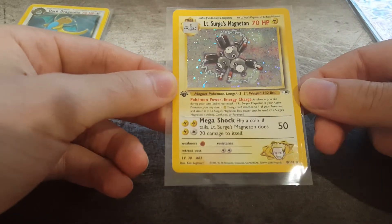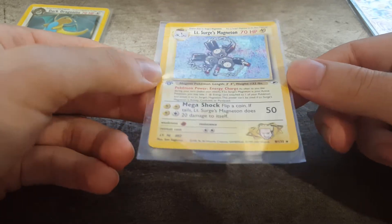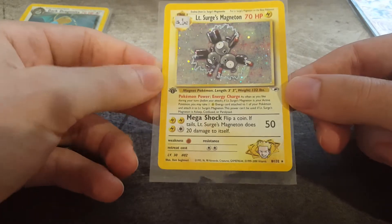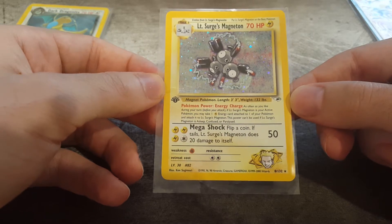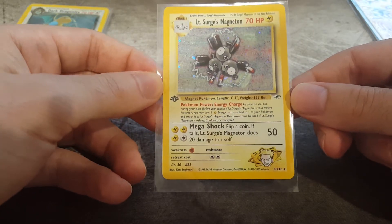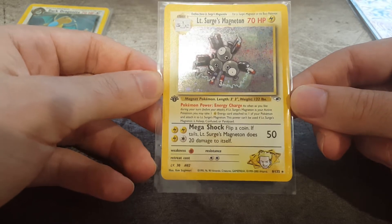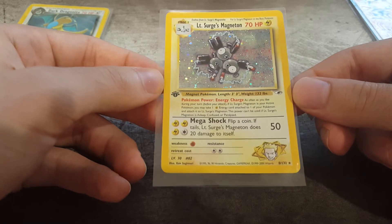This one came only about an hour ago in the mail, so this is very fresh. Lieutenant Surge's Magneton. This one is absolutely mint - the condition is ridiculous. I honestly think this is a definite 10. It's really quite good. Very cool holo, lots of things going on. From the Gym Heroes Series, number 8. Gorgeous. First edition, not many of them around. Really love that card.